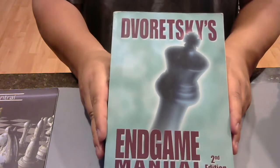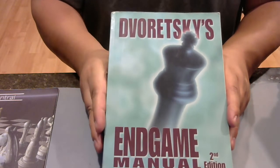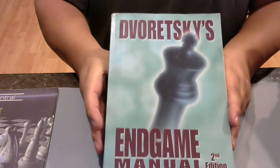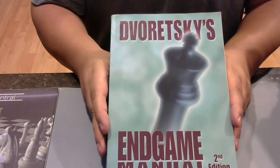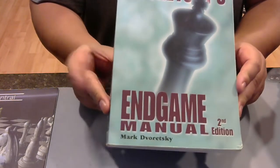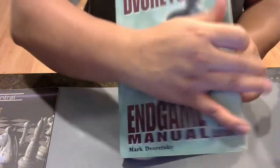Next, a classic. Let me butcher this guy's name — he's a GM that deserves to be called GM. Dvoretsky — Dvoretsky's Endgame Manual. This is the second edition, and this is a classic in chess.